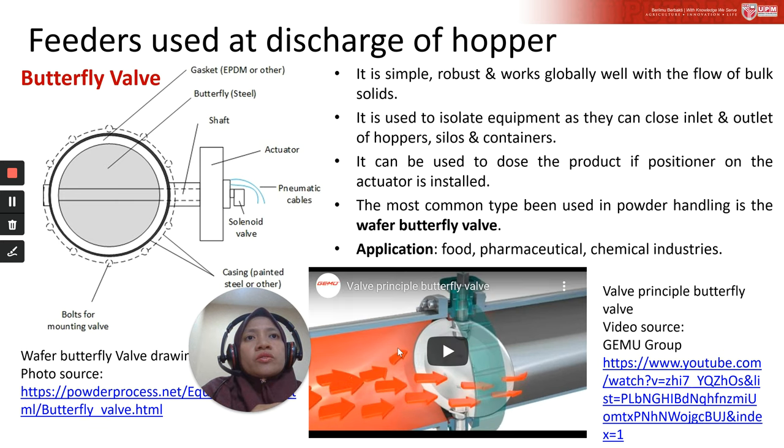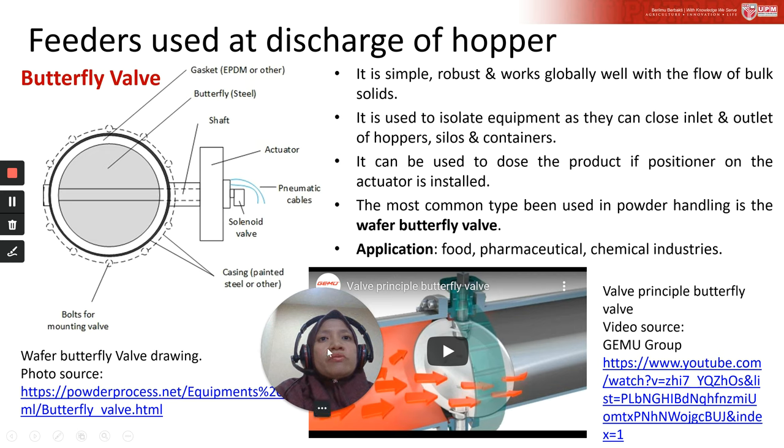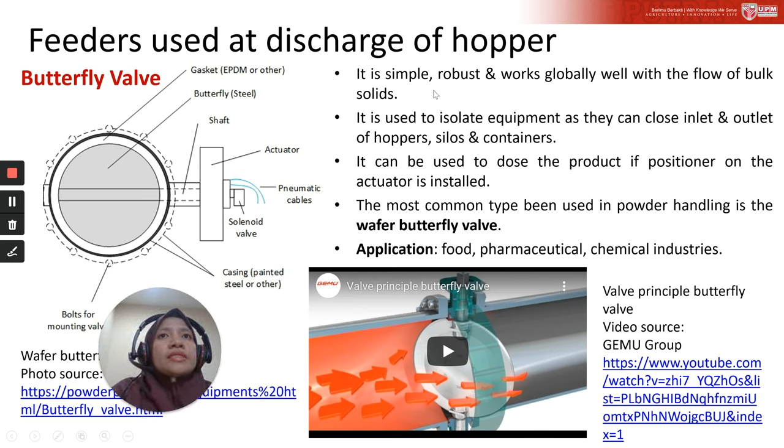Next is the butterfly valve. It is simple, robust, and works well with the flow of bulk solids. It is used to isolate equipment by closing the inlet and outlet of hoppers, silos, and containers. It can also be used to dose the product if a positional actuator is installed. The most common type used in powder handling is the wafer butterfly valve, with applications in food, pharmaceutical, and chemical industries.